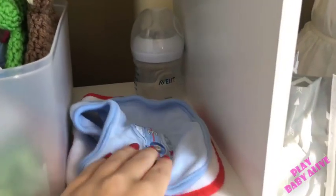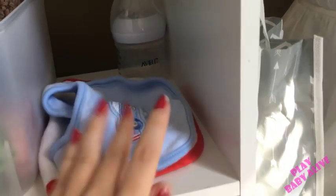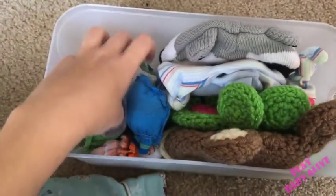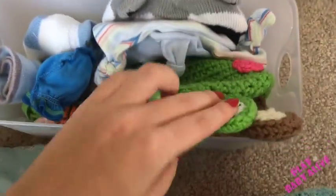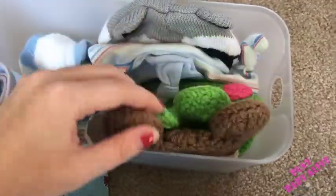I have that extra bottle right there, plus his two bibs — this one he came home with and this is a Christmas one. This little plastic insert I got at Target for three dollars. On one side I have socks and scratch mittens, on the other side I have all of his hats. These two hats — the froggy and the bigger one — match the booties I mentioned. They're from Etsy, and I'll list the shop below.